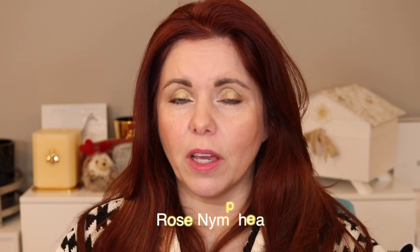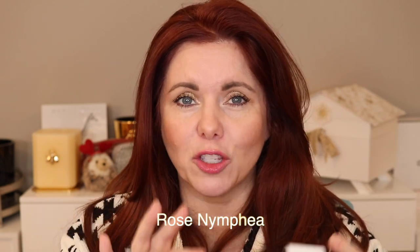Let's do the Rose Nymphaea. This is definitely the pinkest. If you want to pick up one of the Hermes shiny brilliant lipsticks and you like pink, this is the one to go with.